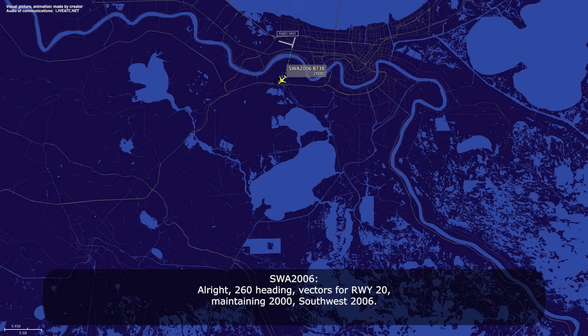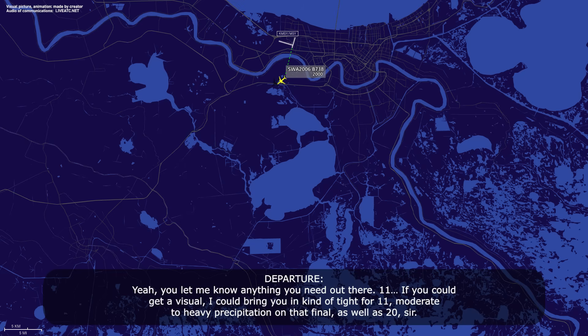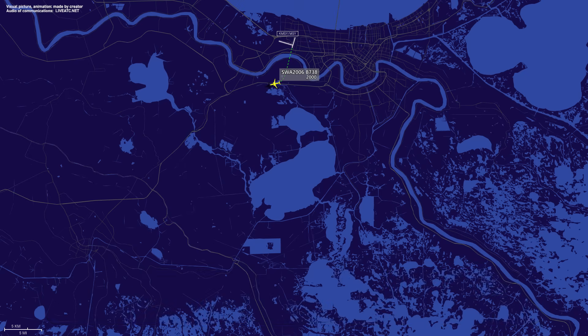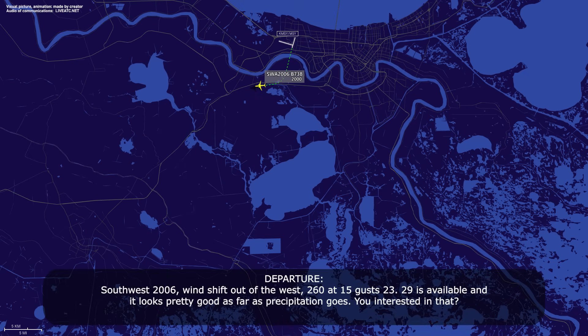Yeah, you let me know anything you need out there. Runway 11 — if you could get a visual, I could bring you in kind of tight for 11. Moderate to heavy precipitation on that field, as well as runway 20. Yeah, we'll take a look at it here in just a second. Southwest 2006, wind shifted out of the west, 260 at 15, gusts 23. Runway 29 is available and it looks pretty good as far as precipitation goes. You interested in that?